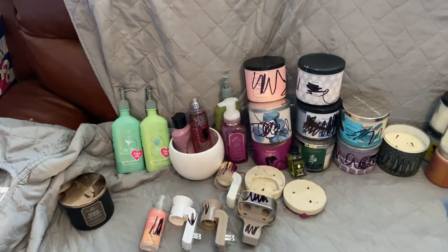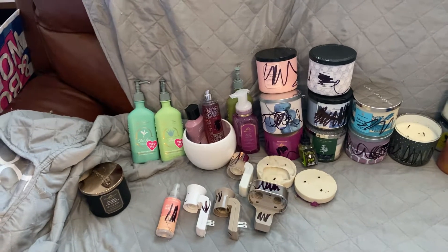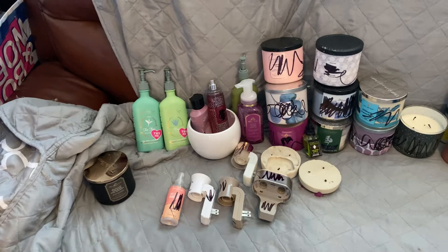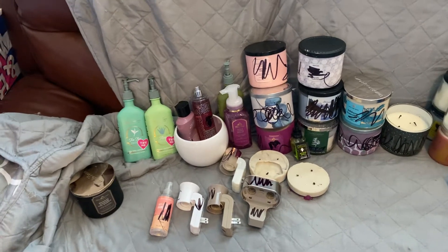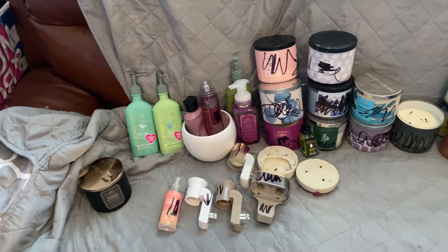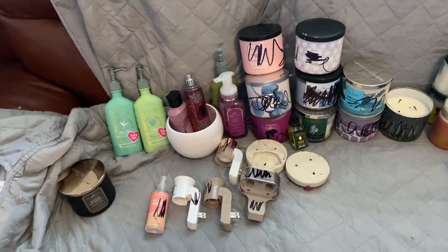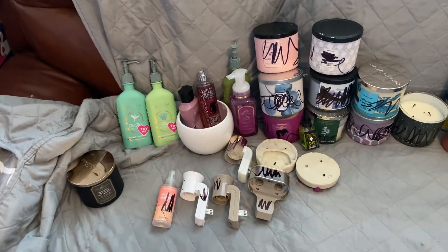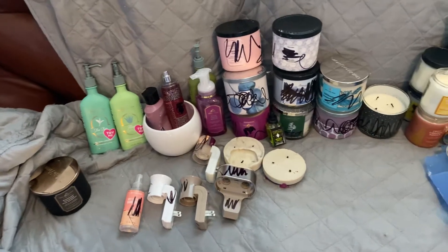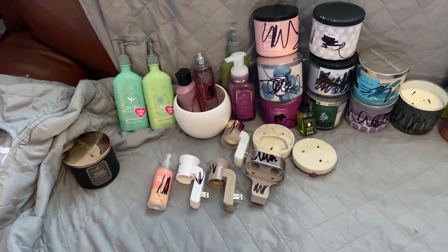Hi, everyone. I hope that everybody in the wake of the storm is safe and sound right now. I am praying for all of you and hope that you do well. Hope we hear from you to know that you're doing well. I was out yesterday and today, and I have a few finds here. I'm going to go over them in a kind of an odd order.